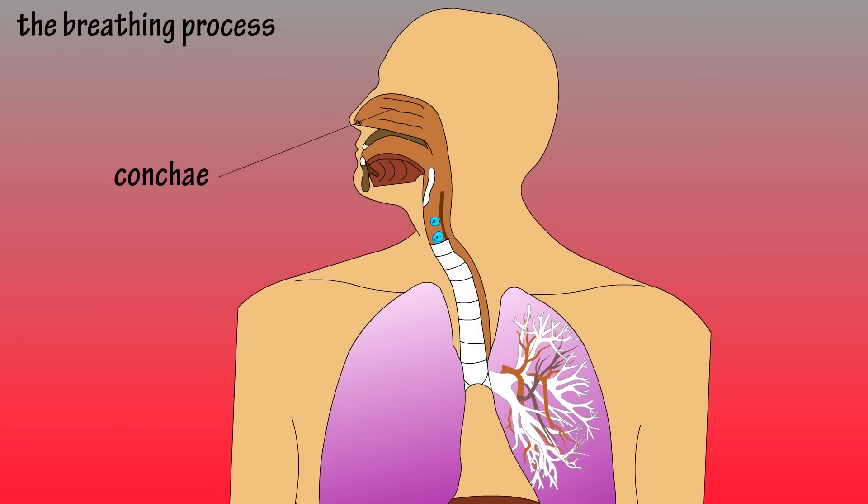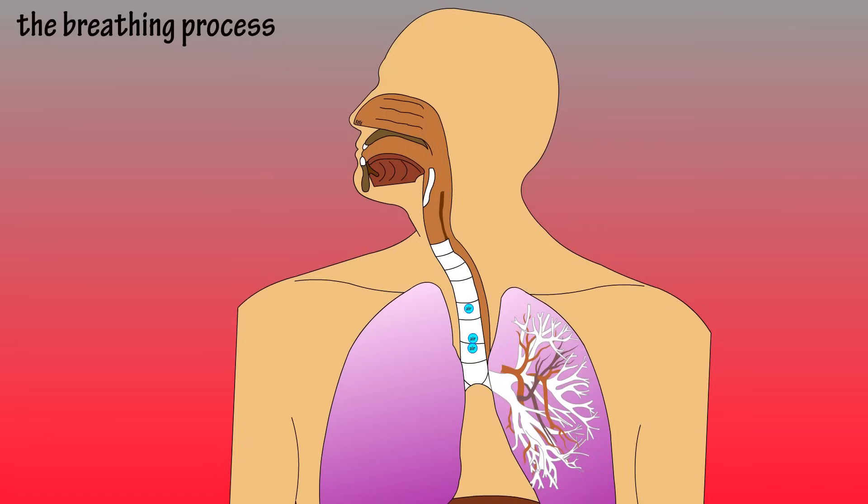The air next passes through the pharynx and enters the trachea. This little flap-like structure is called the epiglottis and it has an important function. During breathing, it is pointed upward allowing airflow into the trachea. However, during swallowing, it folds down to prevent food from going into the trachea, directing the food into the esophagus. If food does enter the trachea, the gag reflex is induced to protect the respiratory system. The epiglottis really shows you how amazing the human body is.